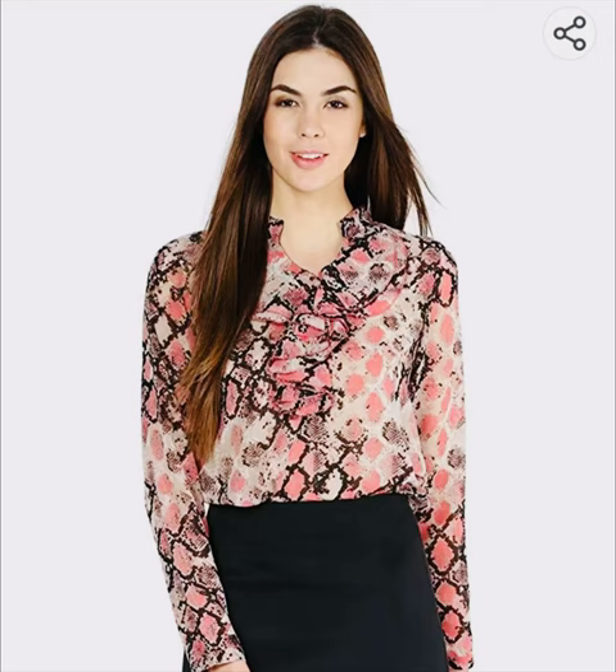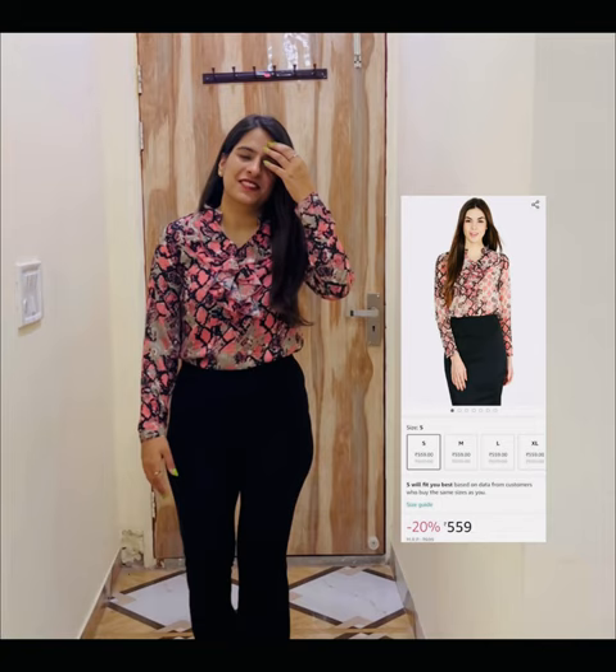This is the first one — a pink colored formal top. It was for $5.59 and looks really classy. The material is synthetic but was comfortable to wear. I ordered a medium size which did fit me perfectly well.